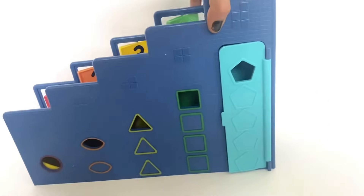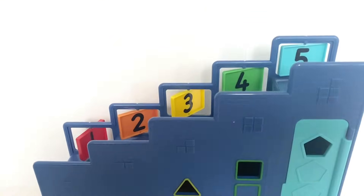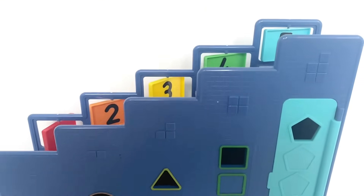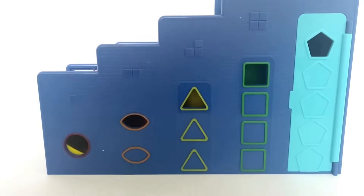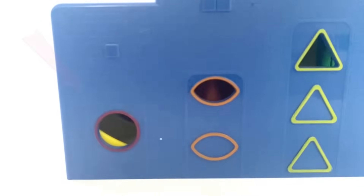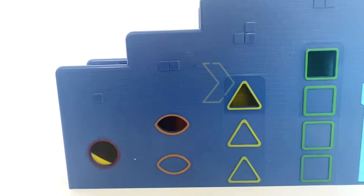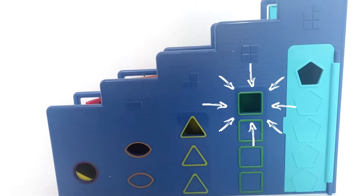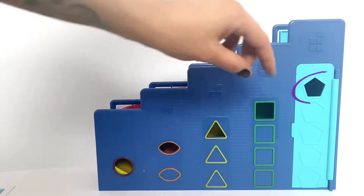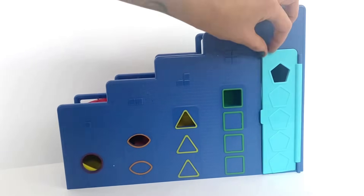On the other side we have lots of shapes. On the top we have the blocks showing what the numbers are. Then we have windows on the side: one circle for Number 1 as it has one side, a semi-circle for Number 2 as it has 2 sides, a triangle for Number 3 as it has 3 sides, a square for Number 4 as it has 4 sides, and a pentagon for Number 5 on the door as it has 5 sides.